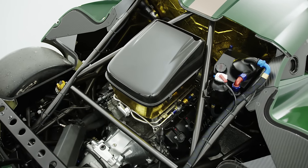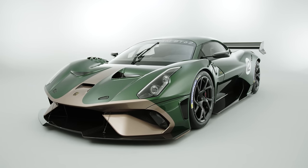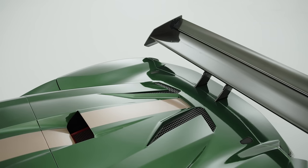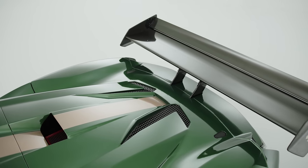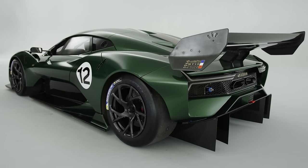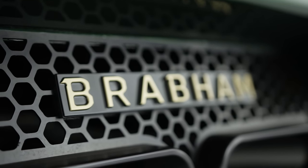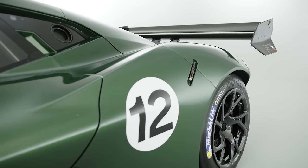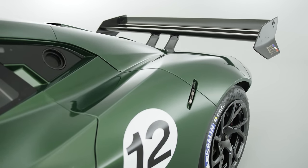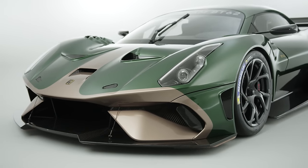With a naturally aspirated 5.4-litre V8 mid-mounted and delivering just shy of 700 horsepower and 492 pound-feet of torque, the BT62 should be an absolute thrill to drive for the customers who will start to take delivery of the limited run of 70 cars early next year. What's possibly equally thrilling is the return of the Brabham name to the automotive world, named after legendary F1 driver Jack Brabham and run by his son David Brabham — a veteran of motorsport in his own right.